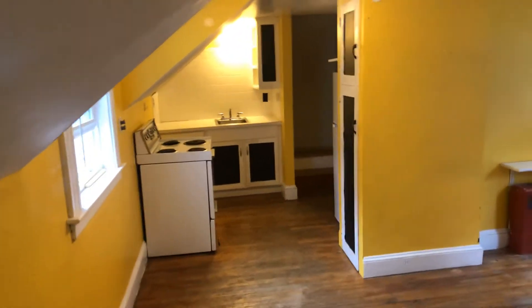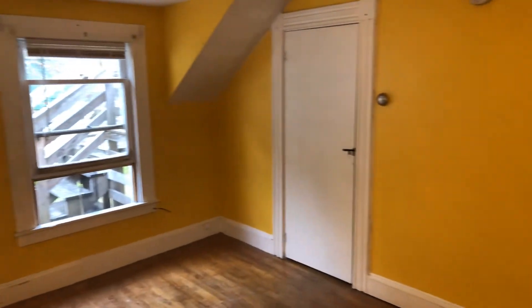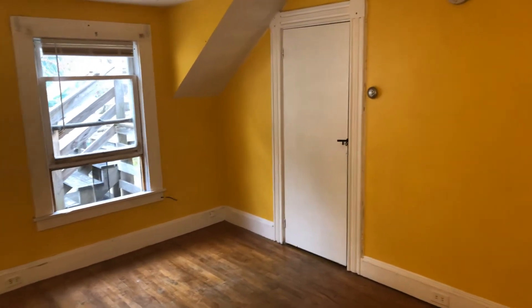Full-size oven, small kitchen area. Refrigerator, some storage space in there. Closet there to your right.